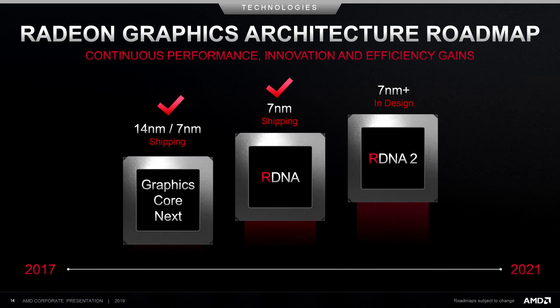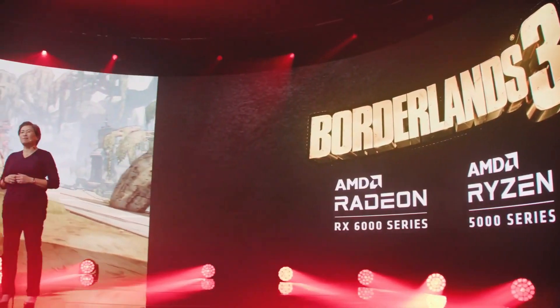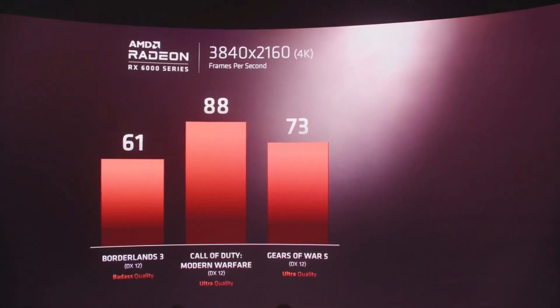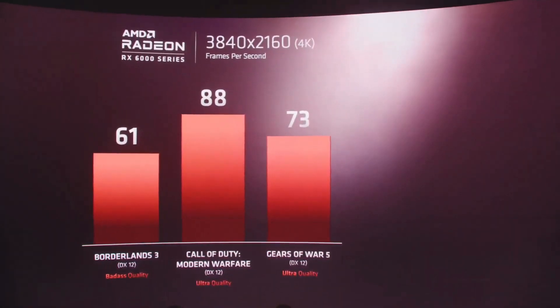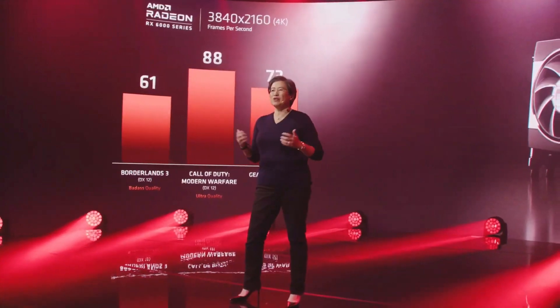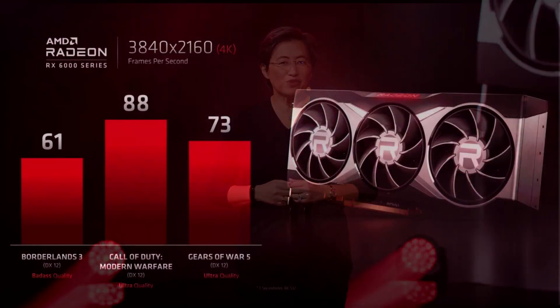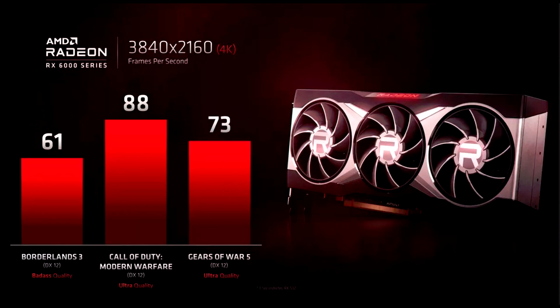As for performance, all we can really go off of for now is what AMD teased during their Ryzen 5000 announcement, and from what we saw, performance did look quite promising. Also keep in mind, AMD never disclosed at the time which SKU they teased performance for. For all we know, this could have been the performance of the second tier model, and there might be a model even faster than the one they showed off.